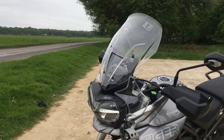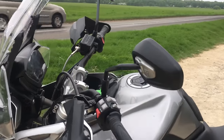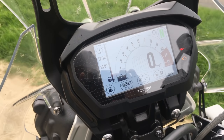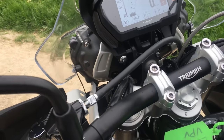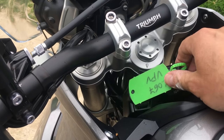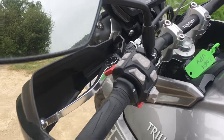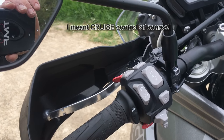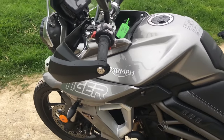It's got five riding modes including customisable riding modes on top of all the usual options — all accessed through that TFT screen. On the switchgear there's traction control, which is a nice feature on a bike like this that could well be used for touring.